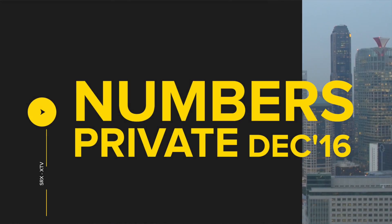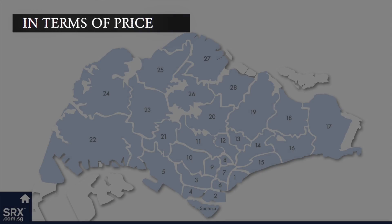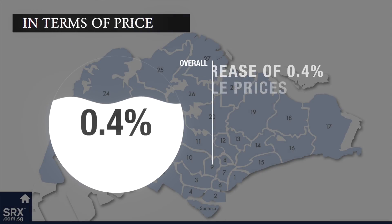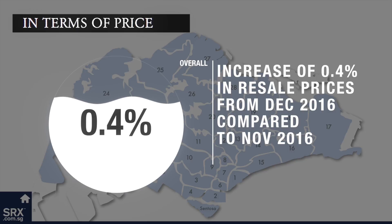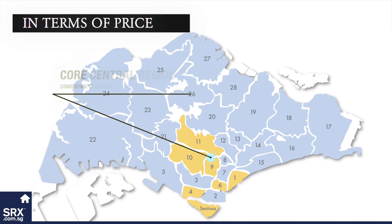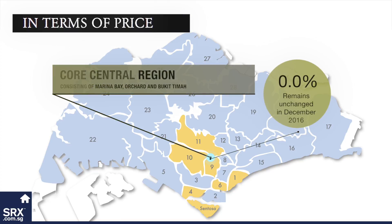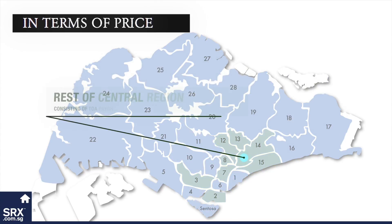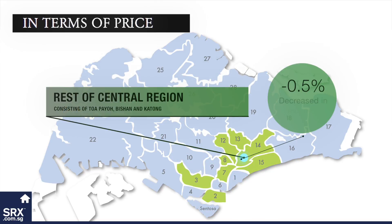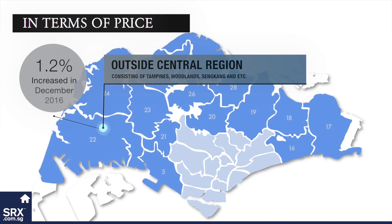Now let's review the numbers for December 2016. In terms of price, private condo resale prices inched up by 0.4% in December 2016 compared to November 2016. Core Central Region, which includes Marina Bay, Orchard and Bukit Timah areas, remained unchanged. Rest of Central Region, which includes areas like Toa Payoh, Bishan and Katong, decreased by 0.5% over the previous month. Outside Central Region increased by 1.2%.